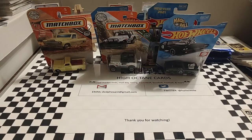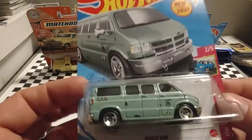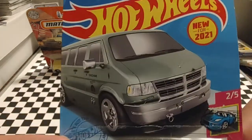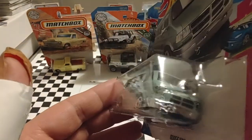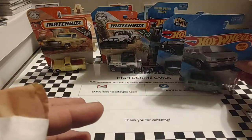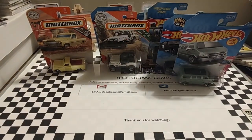Next up is a Dodge van. I like this one for the uniqueness of it. It's not really anything spectacular, just an interesting little van — kind of something you just see around. Maybe a church group might use it, or large families, or what have you.